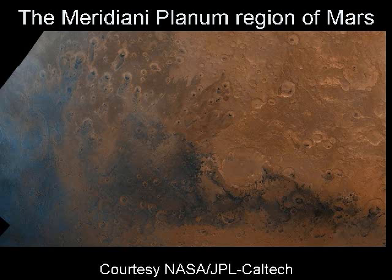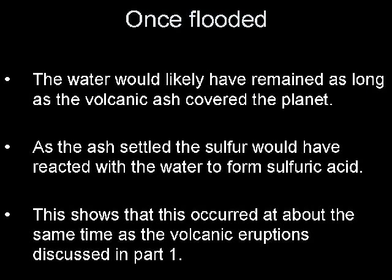The leading edge of the flowing water would have formed a splatter zone as observed in the northern part of the Meridiani Planum region. Once flooded, the water would likely have remained as long as volcanic ash covered the planet. As the volcanic ash settled, the sulfur would have reacted with the water, forming sulfuric acid. This shows that this occurred at about the same time as the volcanic eruptions discussed in Part 1.